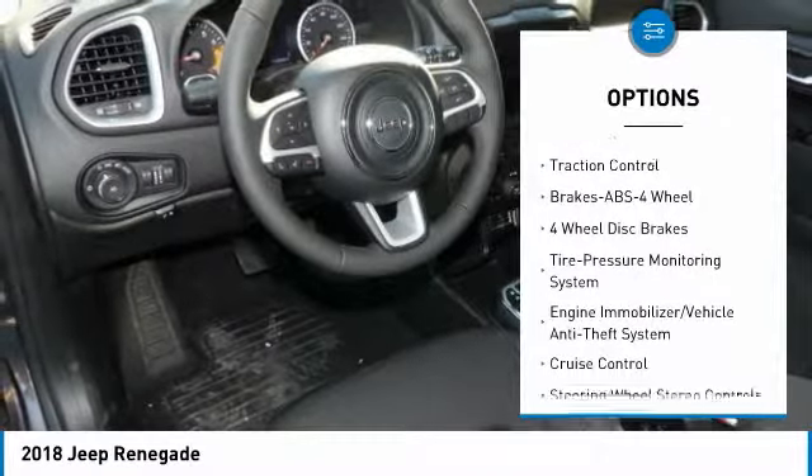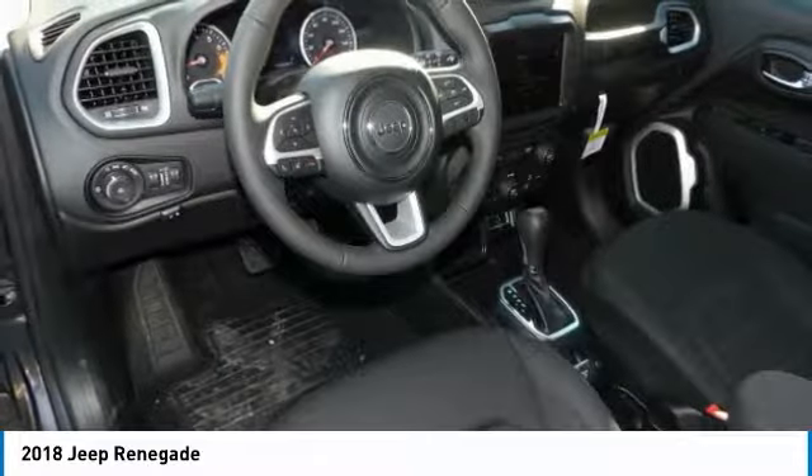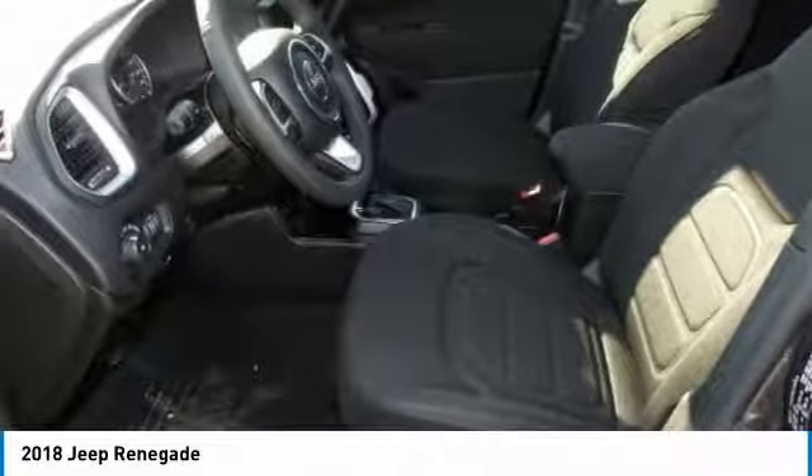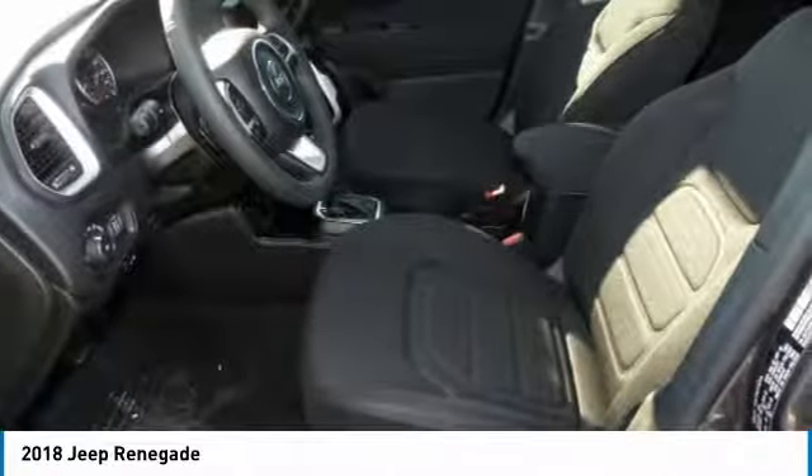Power steering, aluminum wheels, cruise control, floor mats, rear defrost, and climate control automatic. Wouldn't you look great in this vehicle? Stop in today and see for yourself.